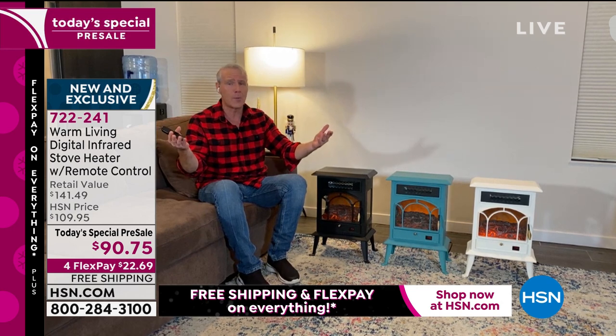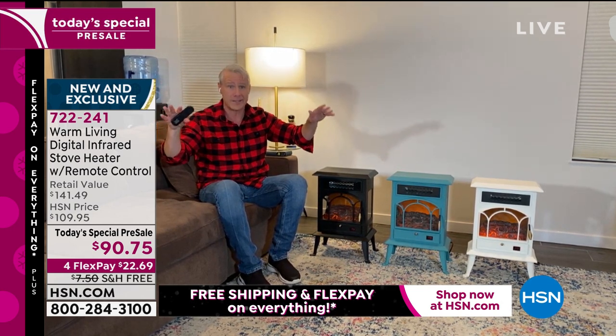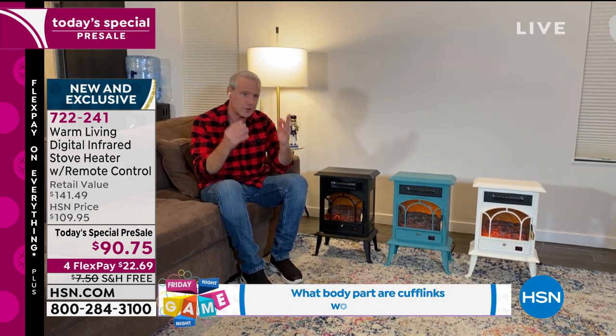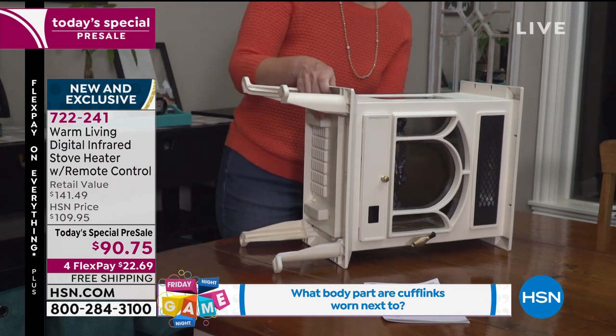If you want to get up at, say, 6:30 in the morning and it's cold — you've turned the heat way down overnight to save money and you like to sleep when it's cold — have this thing turn on at 6:00 or 6:15. Conversely, if you come home at 6 o'clock at night, have it turn on at 5:30. You can set it. You can customize it. It's so simple and easy to operate.